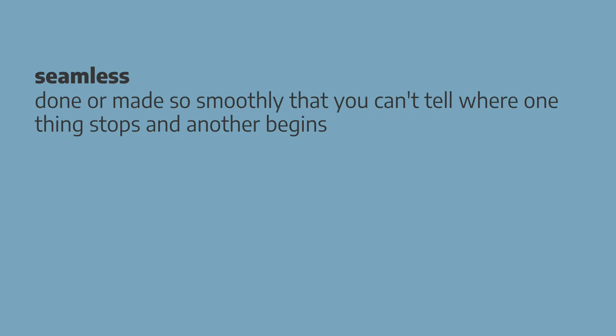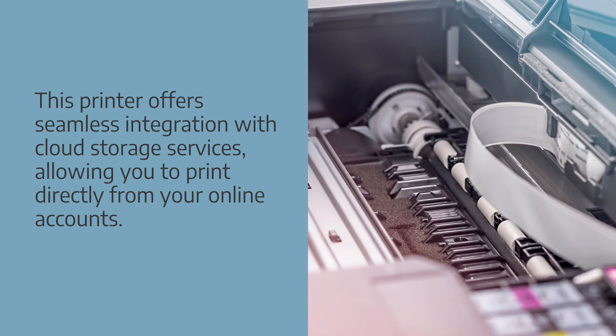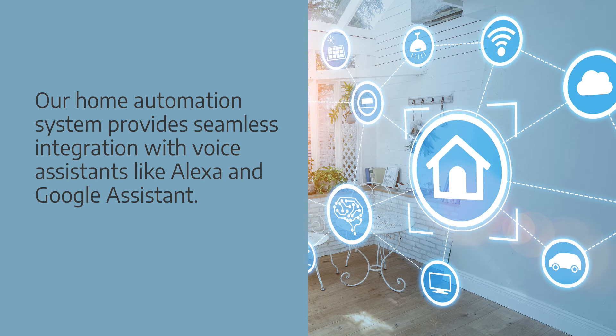Seamless is used to describe something that is done or made so smoothly that you can't tell where one thing stops and another begins. Collocations: seamless integration, seamless connectivity, seamless compatibility. Examples: this printer offers seamless integration with cloud storage services, allowing you to print directly from your online accounts. Our home automation system provides seamless integration with voice assistants like Alexa and Google Assistant.